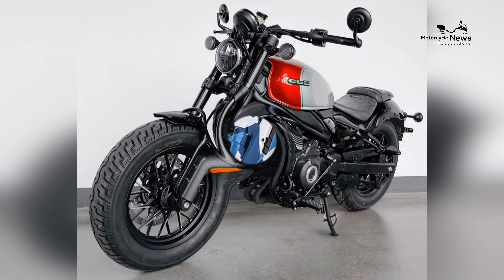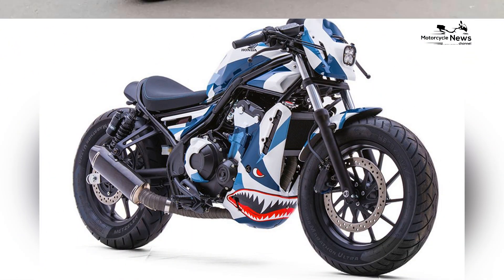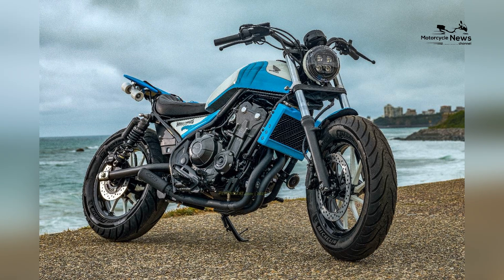Honda's commitment to a design that merges classic cruiser aesthetics with modern touches ensures that the Rebel 500 not only delivers a visually appealing riding experience but also stands as a symbol of the enduring allure of cruiser motorcycles.